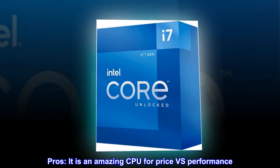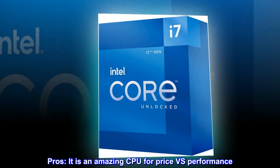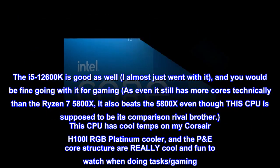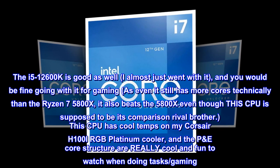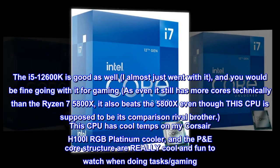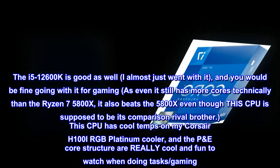Pros: it is an amazing CPU for price versus performance. The i5-12600K is good as well — I almost just went with it — and you would be fine going with it for gaming, as it still has more cores technically than the Ryzen 7 5800X. It also beats the 5800X, even though this CPU is supposed to be its comparison rival.